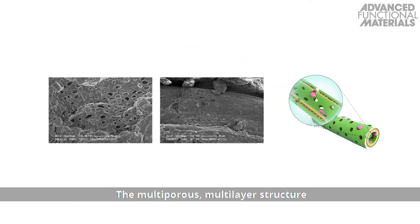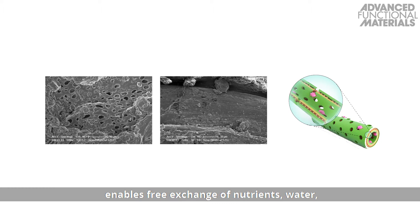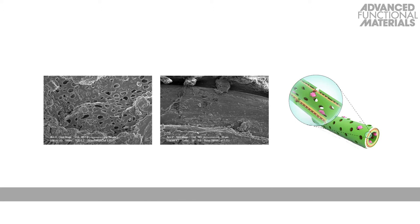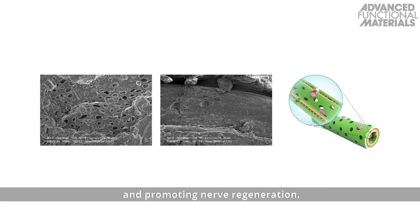The multiporous multi-layer structure enables free exchange of nutrients, water and other biomacromolecules, enhancing the biodegradability of the conduit and promoting nerve regeneration.